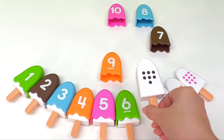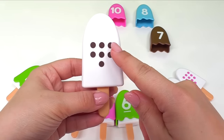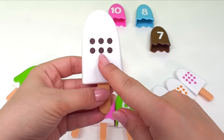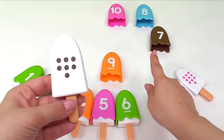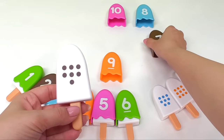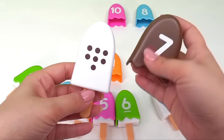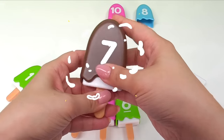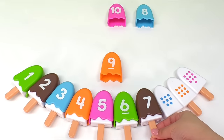Let's keep going. What about this ice cream? It has one, two, three, four, five, six, seven dots. We have to find the ice cream with the number seven. Right! Here it is. You found the ice cream with the number seven. Let's put it together. And now the number seven ice cream can go right over here.